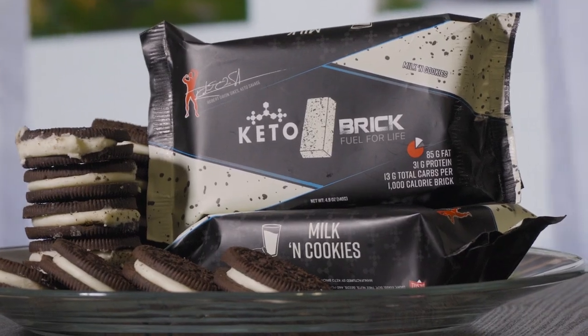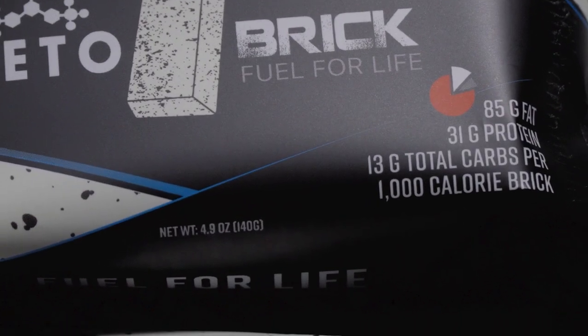You may have noticed if you purchased a milk and cookies brick that it shows 140 grams rather than the usual 150 grams. Don't worry — this is not us shorting you on the bricks at all. This is basically a packaging update. We've recently switched to new software that allows us to get things more accurate and dialed in. A little backstory: when we first launched the business in 2018, the first and original flavor was the mocha cream, which weighed in at about 150 grams.